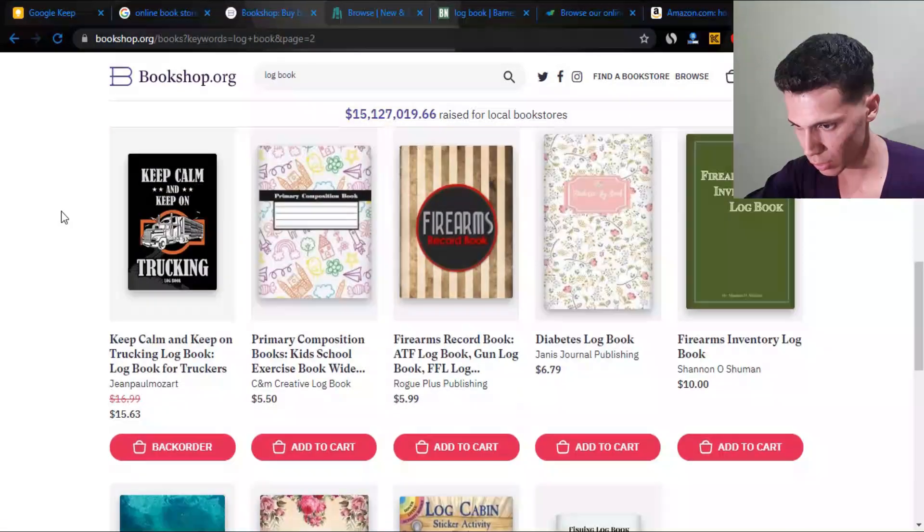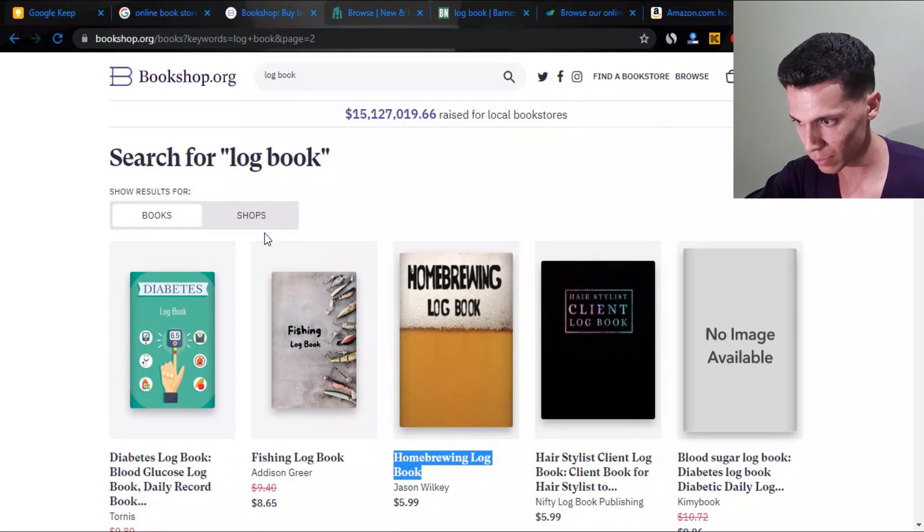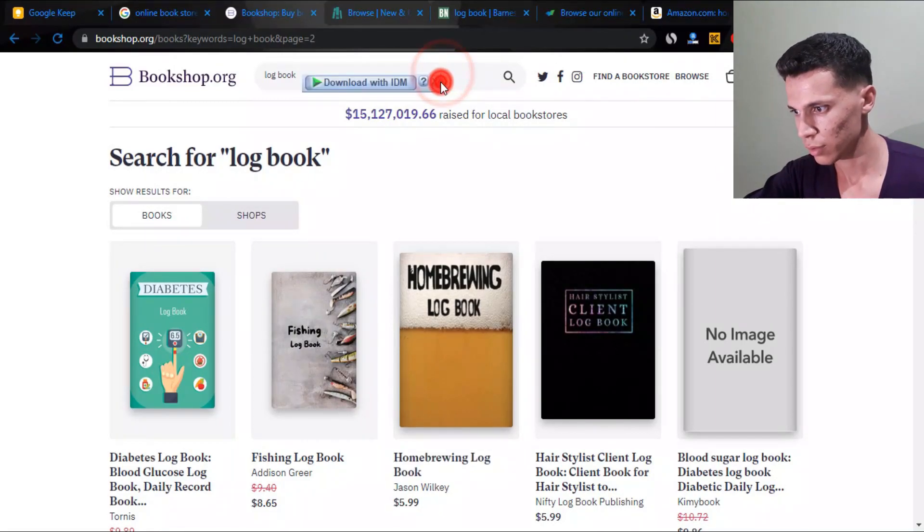You can also get inspired from these book covers, rather than just looking at book covers on Amazon. Let's see what coloring books look like on these websites.